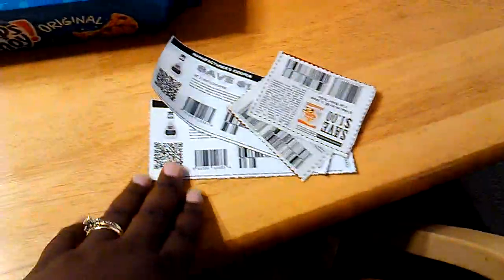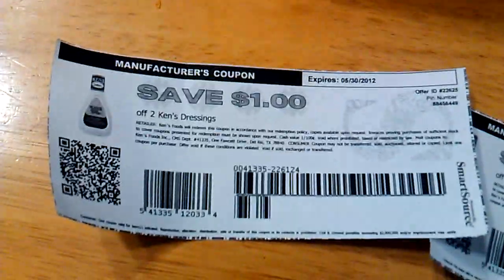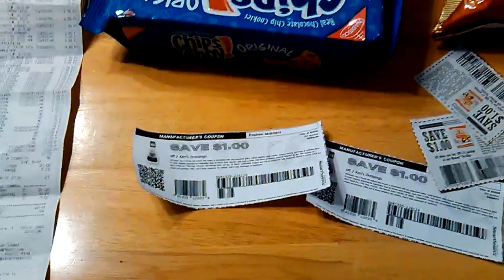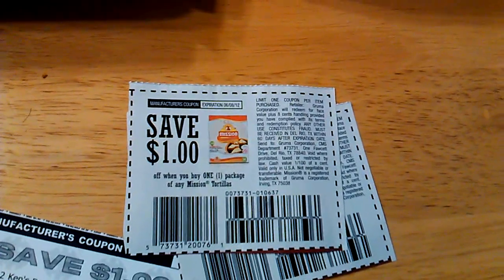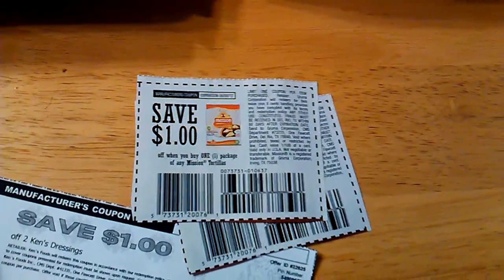I wanted to pick up some of the Kraft dressing because they were on sale 10 for $10.00, and I had printable coupons — $1.00 off two — that would have doubled to $2.00, making four of them completely free. But the shelves were completely empty. I also wanted to get some tacos because they were buy one get one free; with the coupon doubled to $2.00, I would have paid $0.79 a piece for two of them.